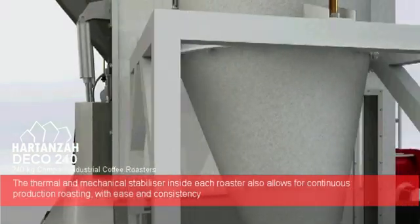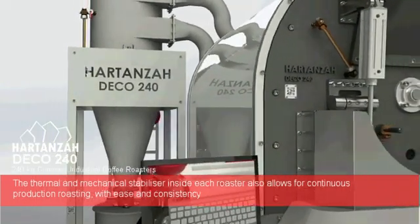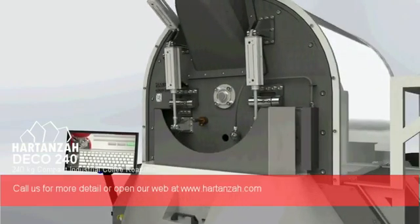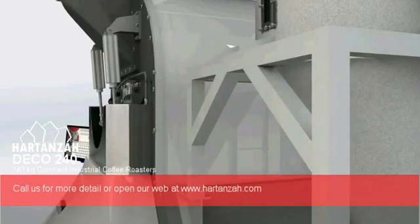The thermal and mechanical stabilizer inside each roaster also allows for continuous production roasting with ease and consistency. Call us for more detail or visit our website at www.hardenzer.com — Hardenzer Roasters, only for Coffee Maniacs.